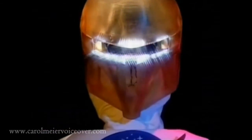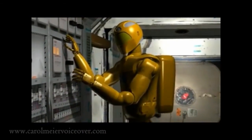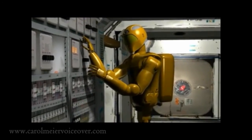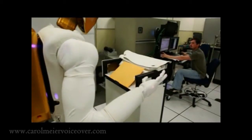The result was Robonaut 1, or R1, a human-like prototype of a robot that could perform maintenance tasks, or be mounted on a set of wheels to explore distant destinations. Through 2006, R1 performed in numerous experiments in a variety of laboratory and field test environments, proving that the concept of a robotic assistant was valid.